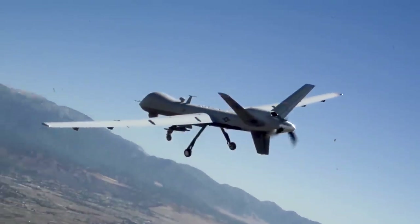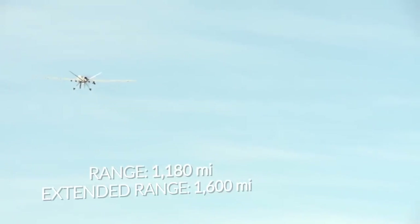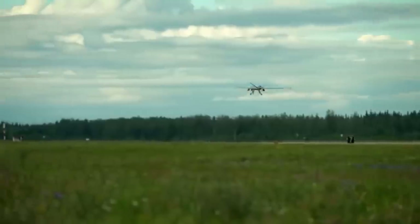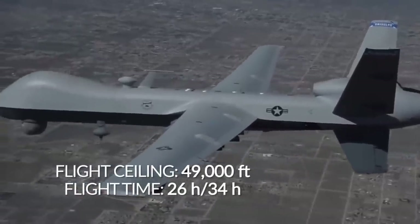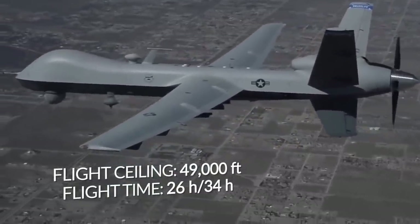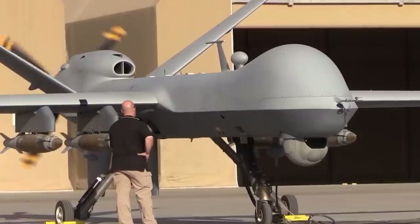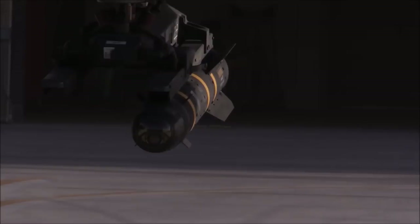The MQ-9 Reaper has a range of 1,180 miles, while the extended range version reaches 1,600 miles — meaning it can start from far away and operate deep on enemy territory. The flight ceiling is 49,000 feet, and flight time reaches 27 hours for the regular version and 34 hours for the extended range version. With such flight performance, the MQ-9 Reaper is capable of performing the functions of an attack aircraft, and with air-to-air missiles it functions well as an interceptor.